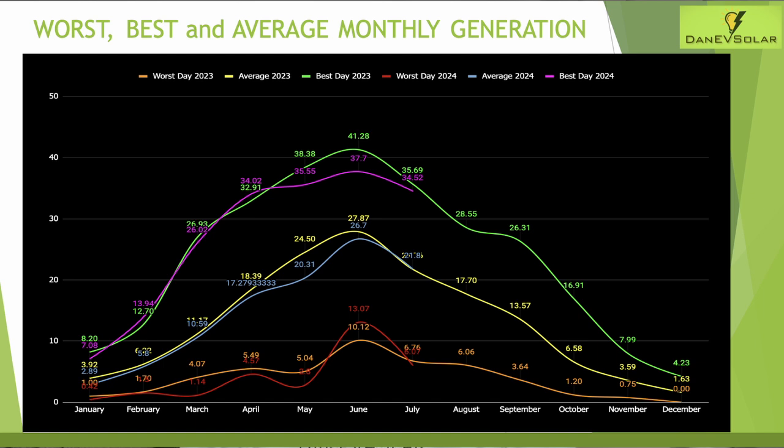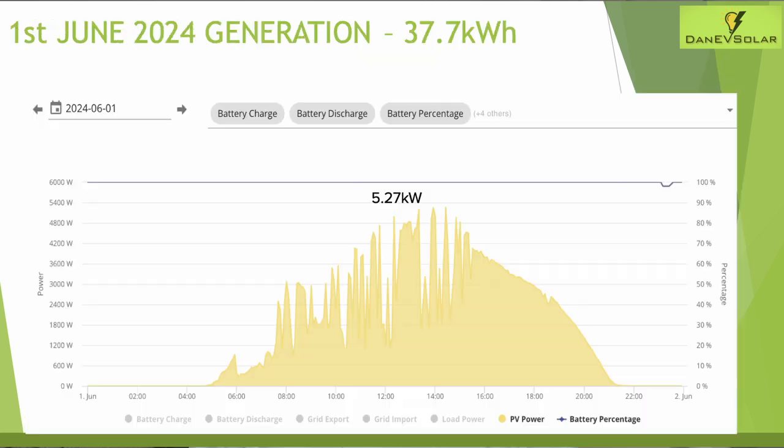July came in pretty comparable to last year's figures. The 1st of June was the best day's generation across all three months, and even then you can see where cloud cover could have allowed for even more. When the sun was fully shining we had a peak generation of 5.27 kilowatts and the battery barely dipped below 100% all day.